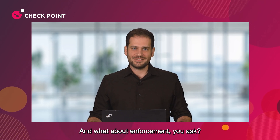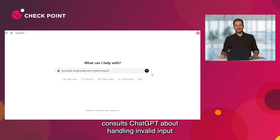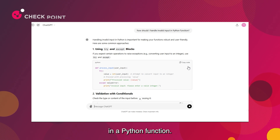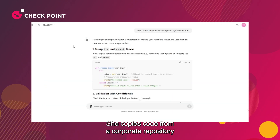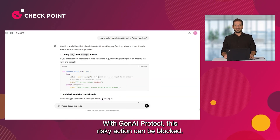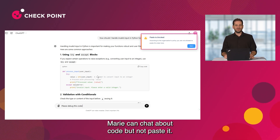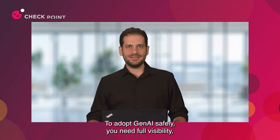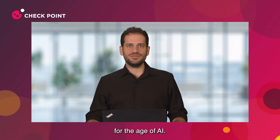And what about enforcement? Here, Marie, a junior programmer, consults ChatGPT about handling invalid input in a Python function. But then Marie takes it further — she copies code from a corporate repository and attempts to paste it into ChatGPT for debugging. With Gen AI Protect, this risky action can be blocked. Marie can chat about code, but not paste it. To adopt Gen AI safely, you need full visibility, continuous risk assessment, and granular enforcement methods designed for the age of AI.